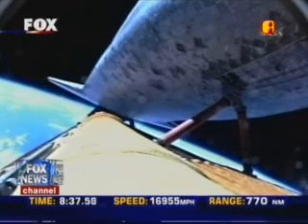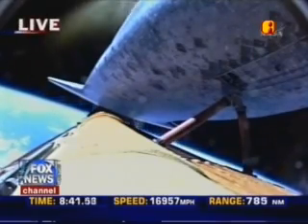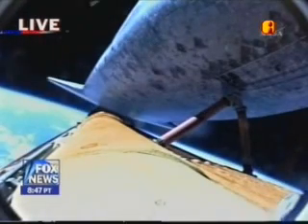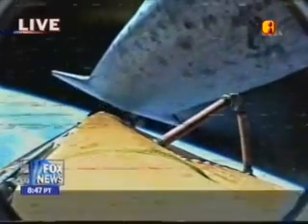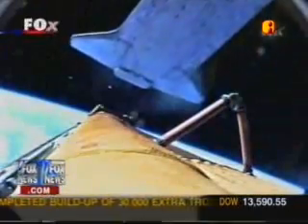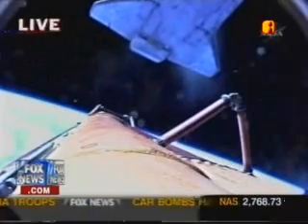Main engine cutoff confirmed, now 8 minutes and 35 seconds into flight. External tank separation is also confirmed.